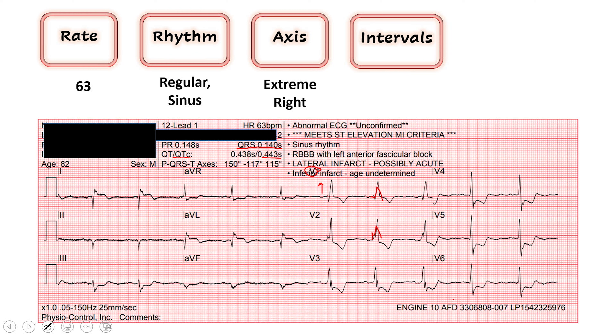Next we're looking at our QTc. We want that to be less than 450, and it is. So I'm okay with that for now.